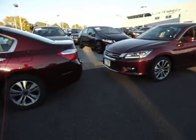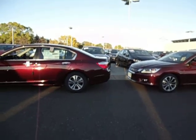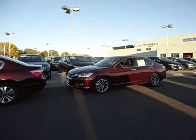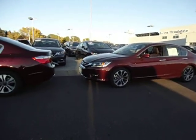The main difference you'll see externally between the Sport and the LX: the LX has a 16-inch wheel and the Sport has an 18-inch. The Sport also adds front fog lights.